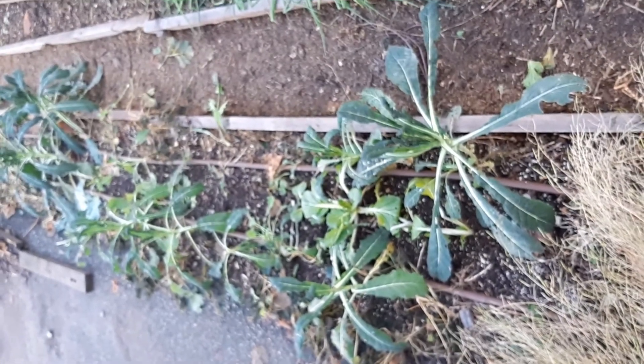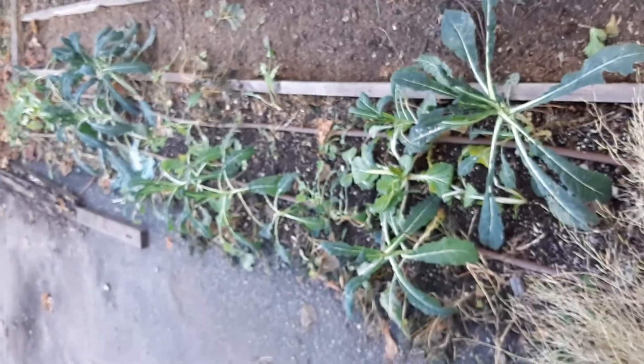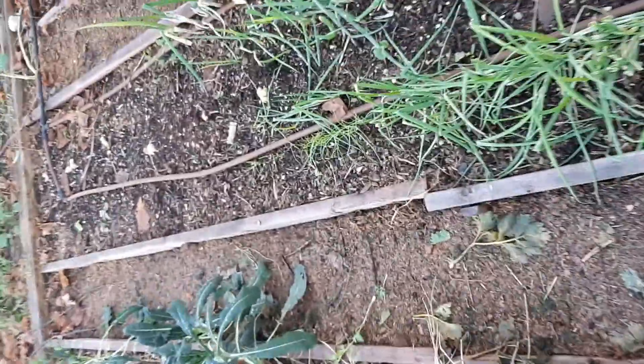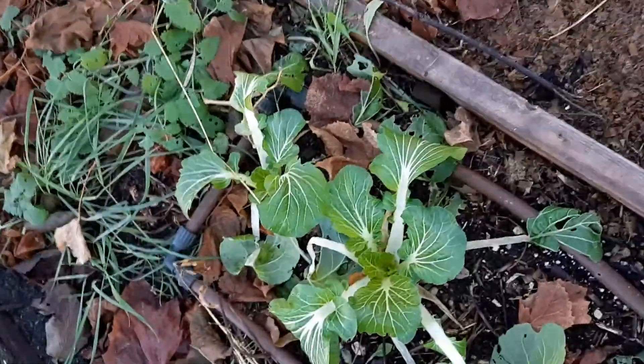The beans I planted were just about to give us beans right when it frosted, so they're not doing super great anymore. But they're doing some nice top cover for the ground — food for the microbes and microorganisms. And here's a little joi choy that worked out okay.